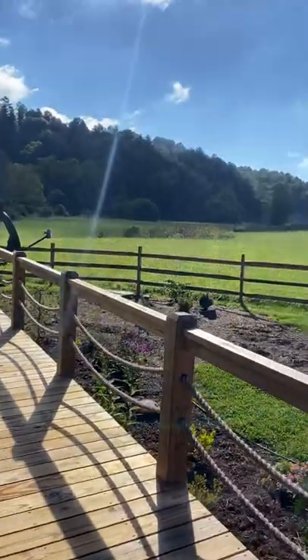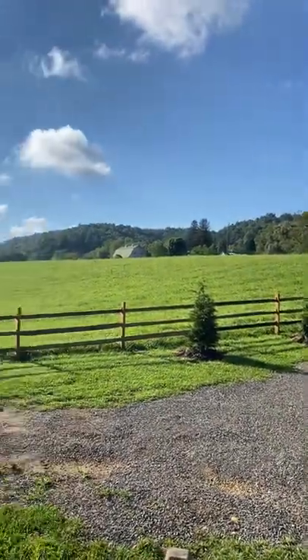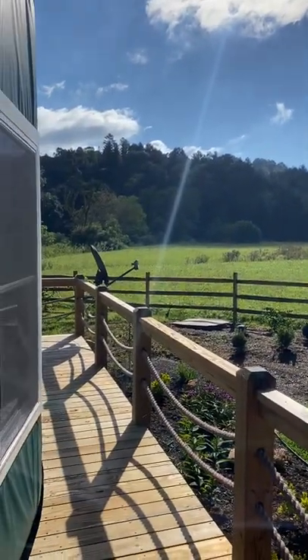I'm going to give you a look at the view. This field is absolutely covered in deer. Early mornings, late evenings, they'll be 30 feet from this yurt.